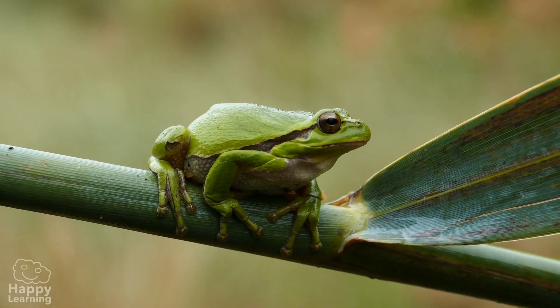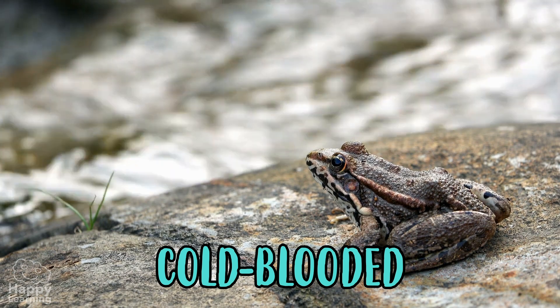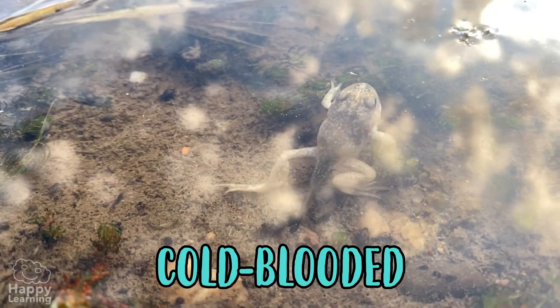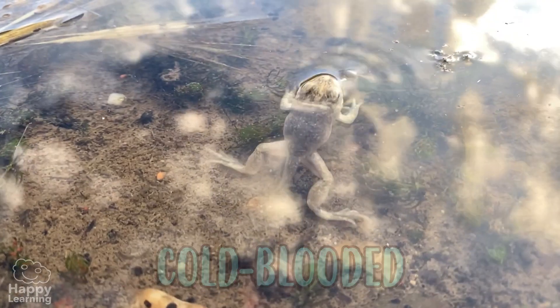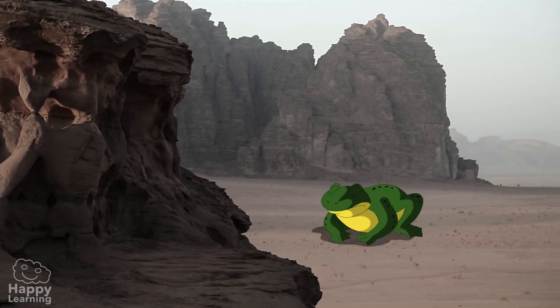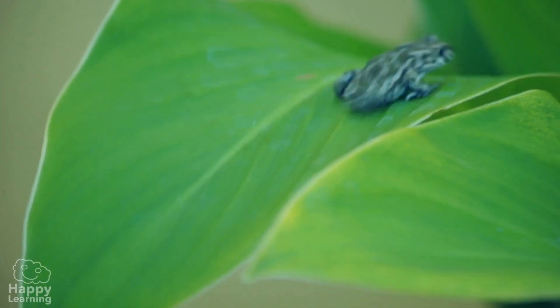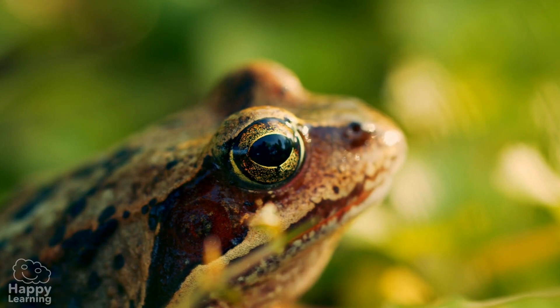Frogs are cold-blooded animals, which means their bodies have the same temperature as the water or air around them. They can adapt to any climate, which is why there are frogs in all parts of the world — there are even frogs in deserts.